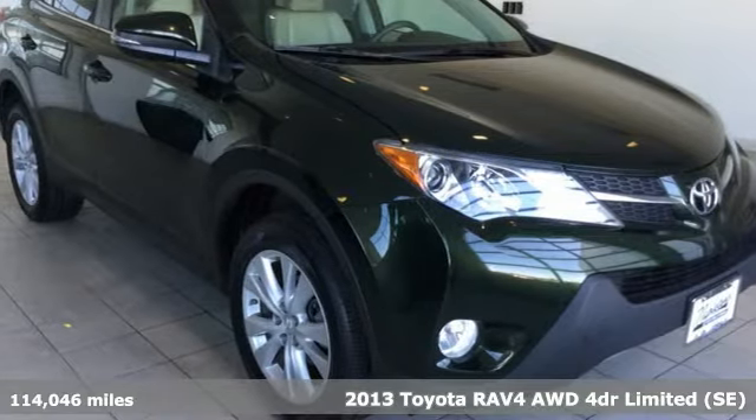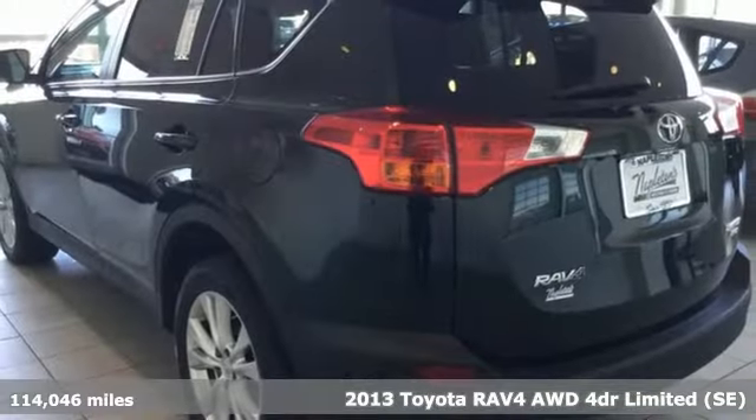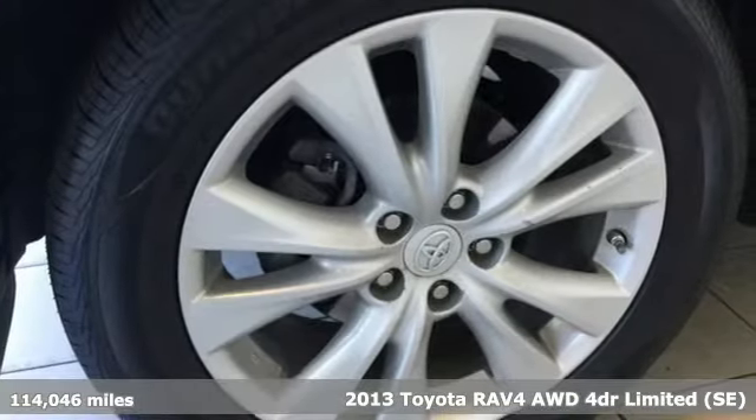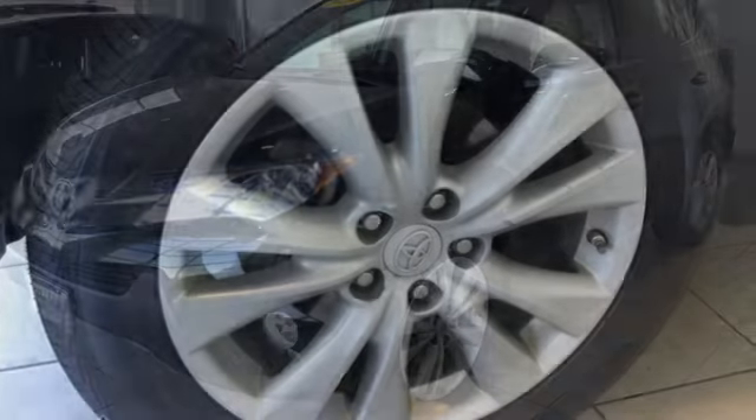Here's a 2013 Toyota RAV4. This dynamic, elegant and spacious RAV4 is the right choice for whatever's next. Plus it offers an exciting list of features.